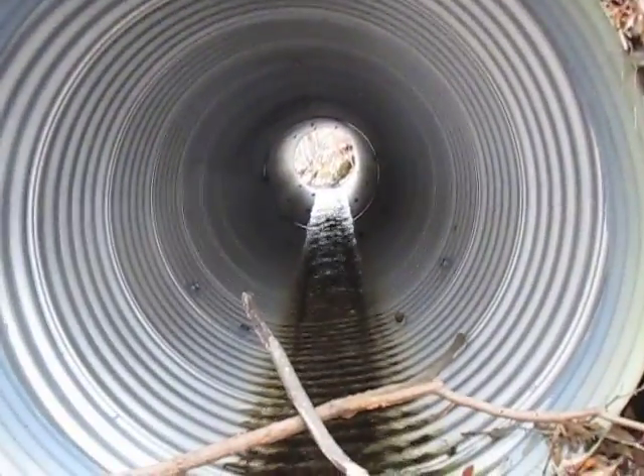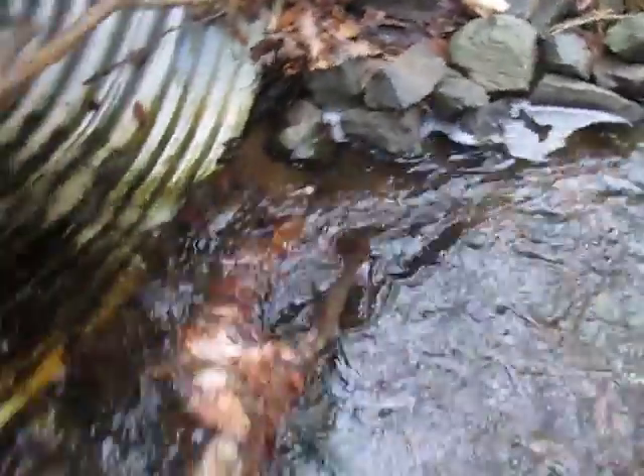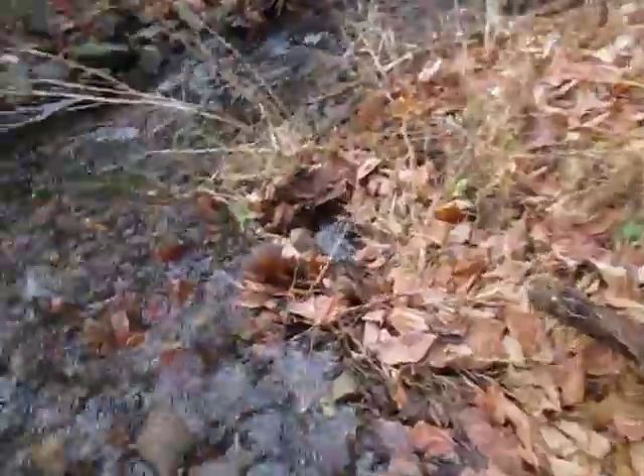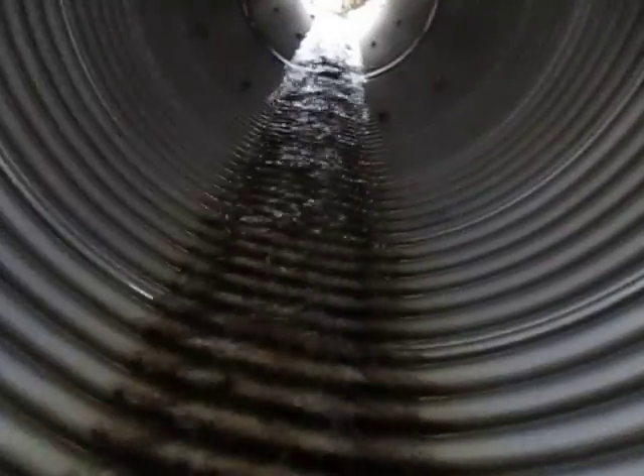We come upon this huge culvert — it looks like it may be galvanized. There are a couple of sticks in here and we're like, we're gonna go walking through this one. It's so big and there's no spiders. Eric, you want to come with me? See if it's slippery — oh, it's slippery. I don't know how I'm going to walk through this. Yeah, it is slippery. We got to be careful in here, fingers crossed.